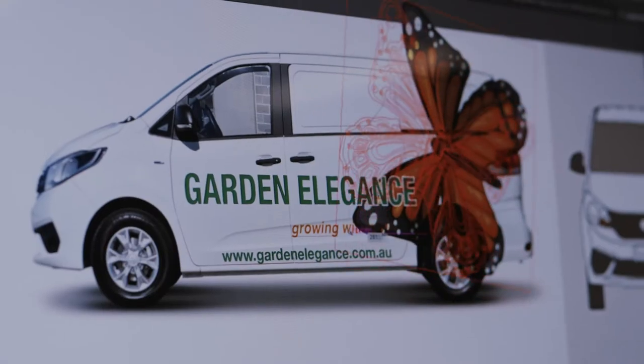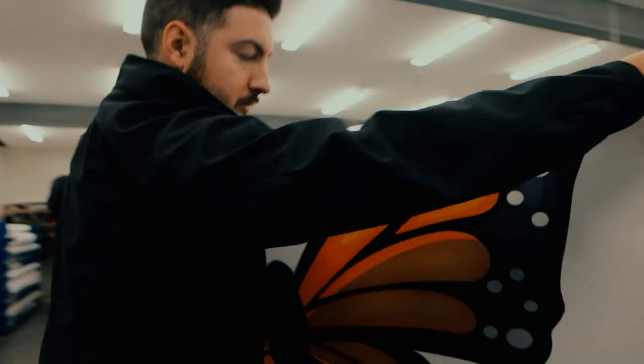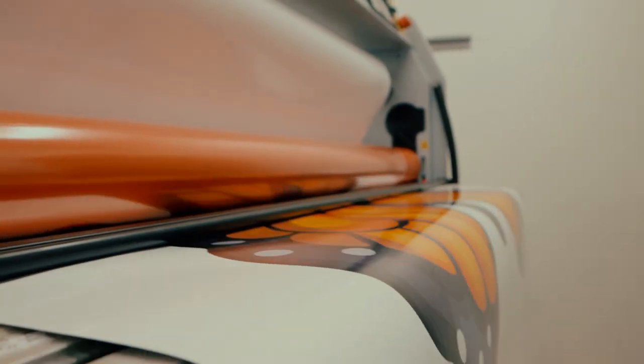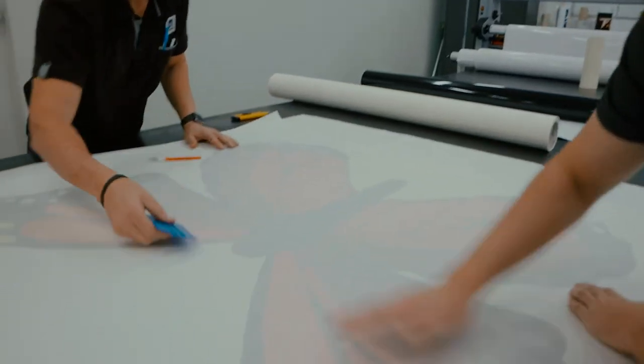Ascot Sign Company prides itself on using only the highest quality of materials available on the market and without compromise, to ensure that all the signage prepared will last the test of time and meet client expectation. This includes the latest innovations in vehicle wrapped materials and techniques.